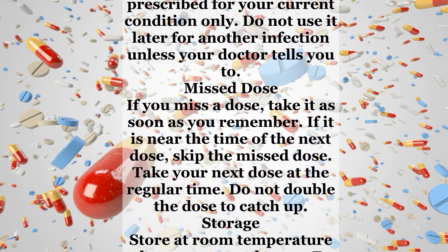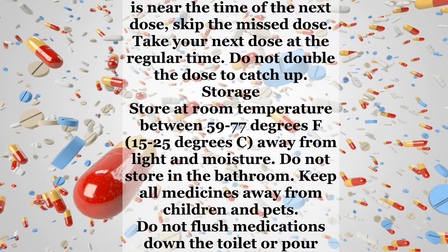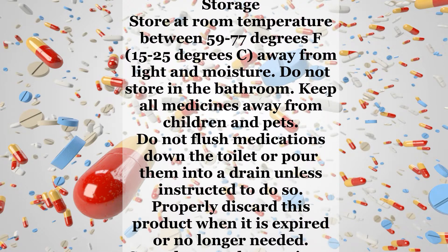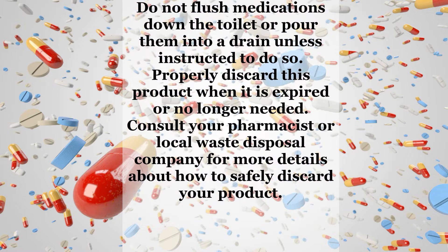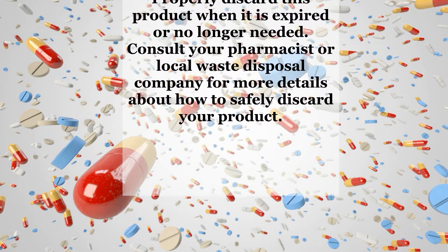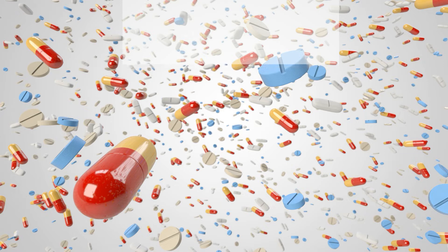Notes: Do not share this medication with others. This medication has been prescribed for your current condition only. Do not use it later for another infection unless your doctor tells you to. Missed dose: If you miss a dose, take it as soon as you remember. If it is near the time of the next dose, skip the missed dose. Take your next dose at the regular time. Do not double the dose to catch up. Storage: Store at room temperature between 59 to 77 degrees Fahrenheit (15 to 25 degrees Celsius), away from light and moisture. Do not store in the bathroom. Keep all medicines away from children and pets. Do not flush medications down the toilet or pour them into a drain unless instructed to do so. Properly discard this product when it is expired or no longer needed. Consult your pharmacist or local waste disposal company for more details about how to safely discard your product.